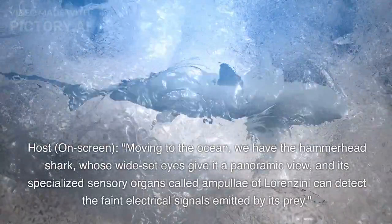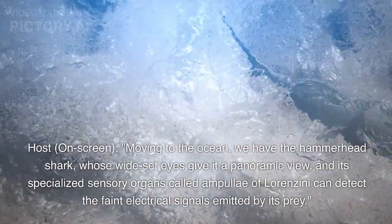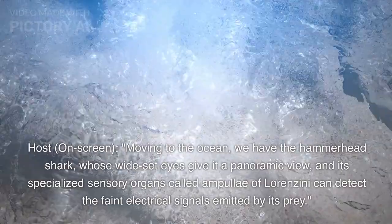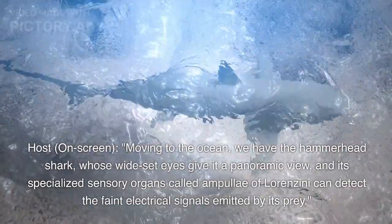Moving to the ocean, we have the hammerhead shark, whose wide-set eyes give it a panoramic view, and its specialized sensory organs called ampullae of Lorenzini can detect the faint electrical signals emitted by its prey.